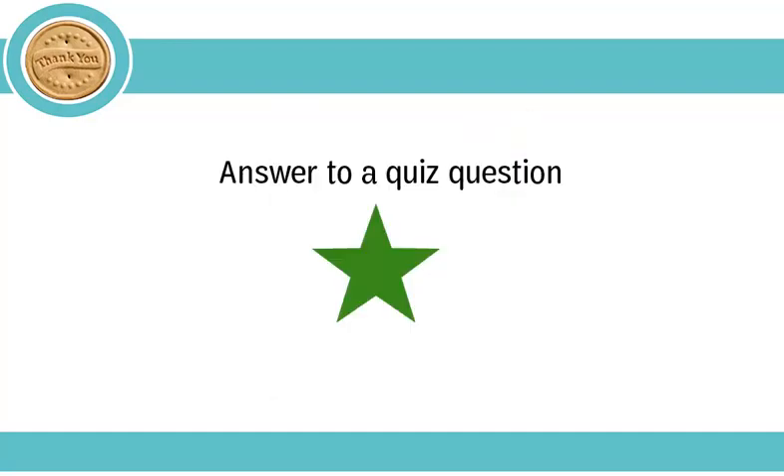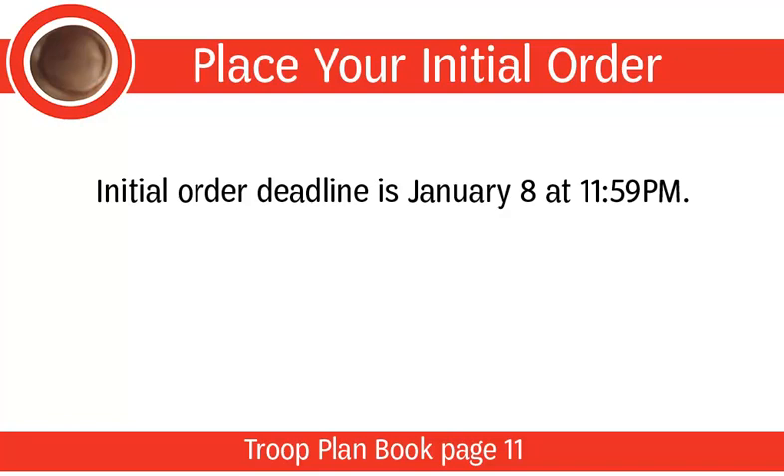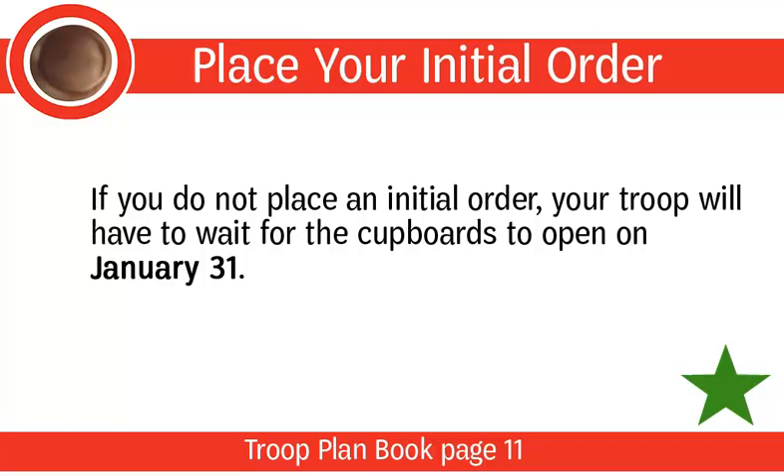Keep an eye out for the green star, which indicates an answer you may need for a quiz question. After your troop has held a goal setting session and family meeting, you're ready to place your initial cookie order. The deadline for placing your initial cookie order is January 8th at 11:59 p.m. Placing your initial order ensures your troop will have cookies on the very first day of the program — the only way to guarantee your troop will have the cookies you want. If you do not place an initial order, your troop will have to wait for the cupboards to open on January 31st, which may feel like a long time for families who are excited to get started.